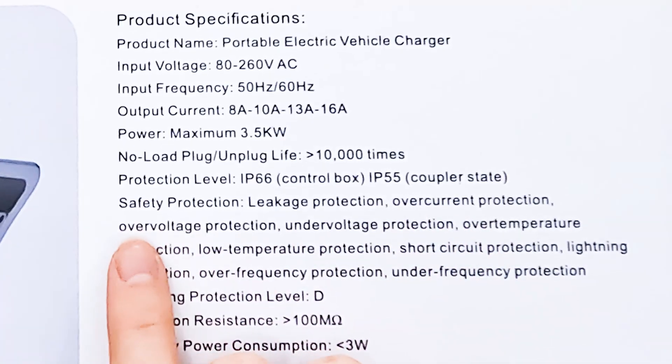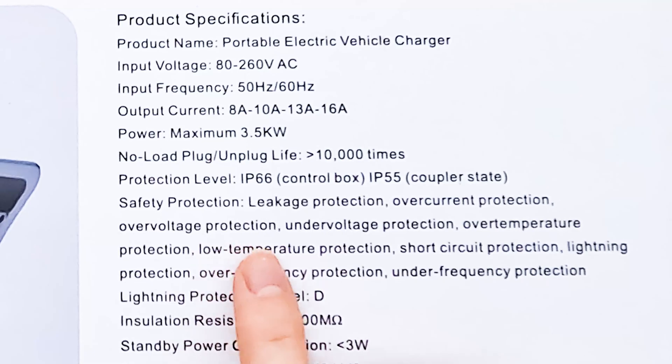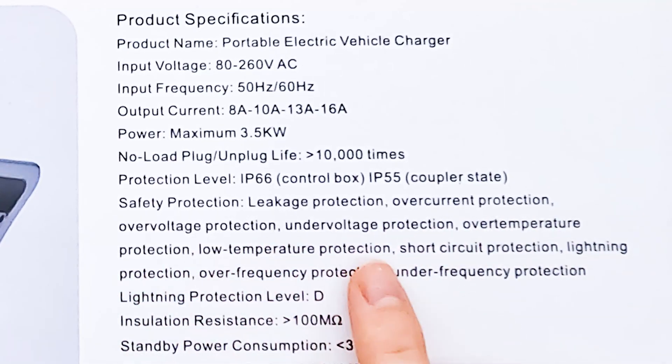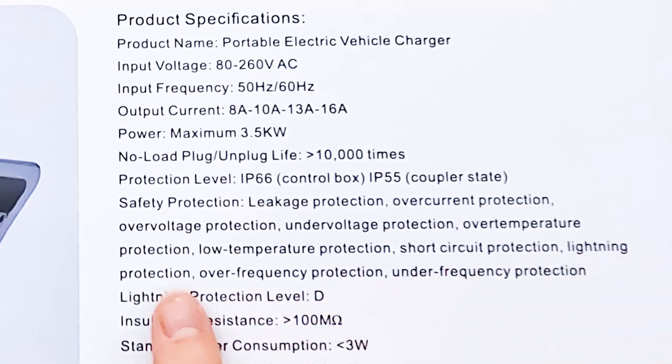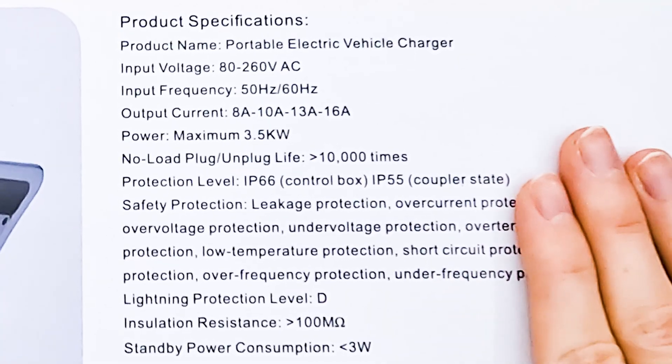It also has many safety protections: leakage protection, over-current protection, over-voltage protection, under-voltage protection, over-temperature protection, low-temperature protection, short circuit protection, lightning protection, over-frequency protection, and under-frequency protection. So we can use it anywhere. If anything goes wrong, it has built-in protections to protect itself and the car.